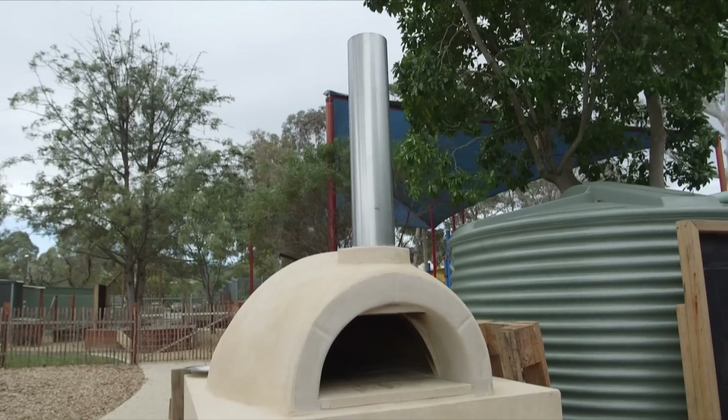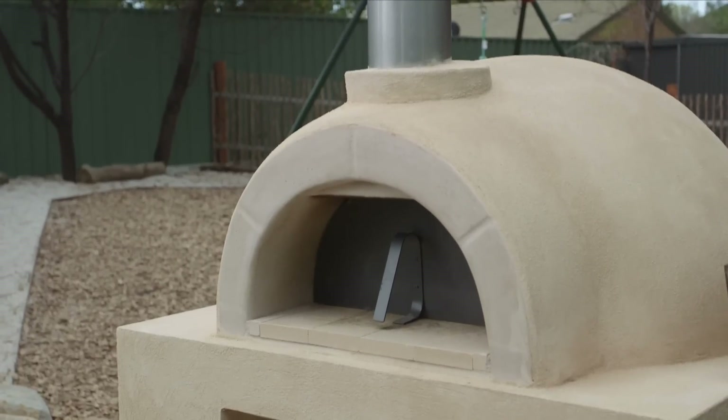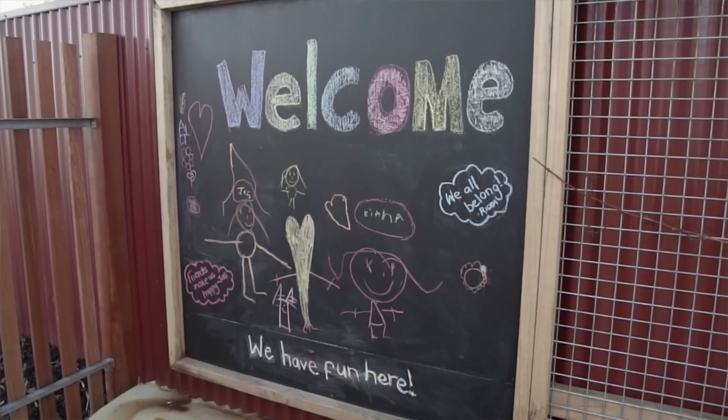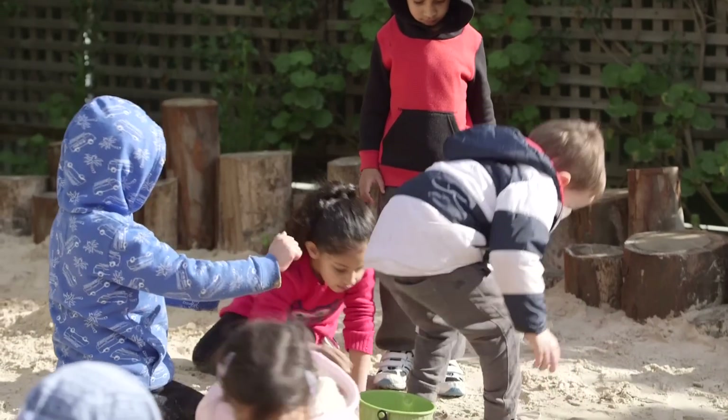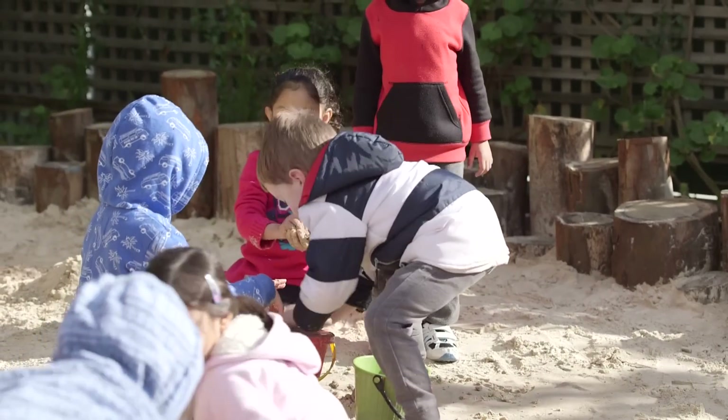I think the pizza oven is going to be a catalyst for bringing community together. We'll be able to use it through our curriculum as well as for family days and events throughout the year. My daughter, even at home, puts her boots on, goes out in the mud — she's an outdoor girl, so for her this is heaven. When we come in with the other parents all we talk about is how we can get together and do pizzas. So it's not just a kid-friendly place, it's also for adults as well. It broadens it for everybody.